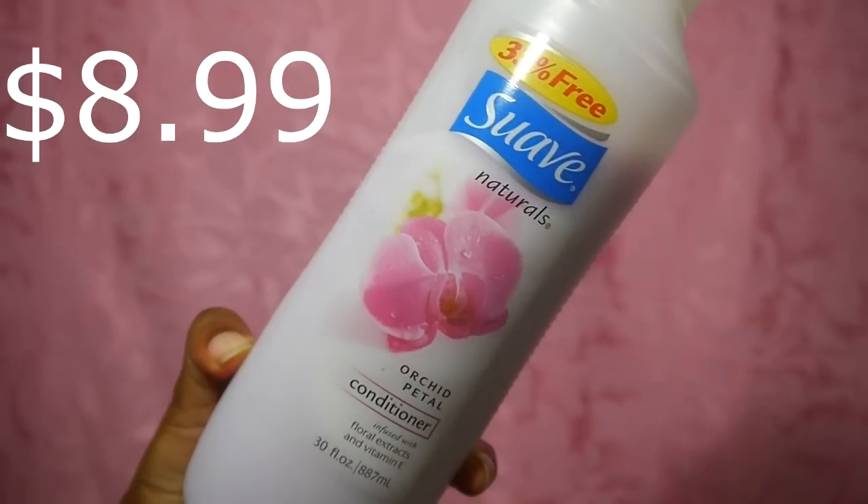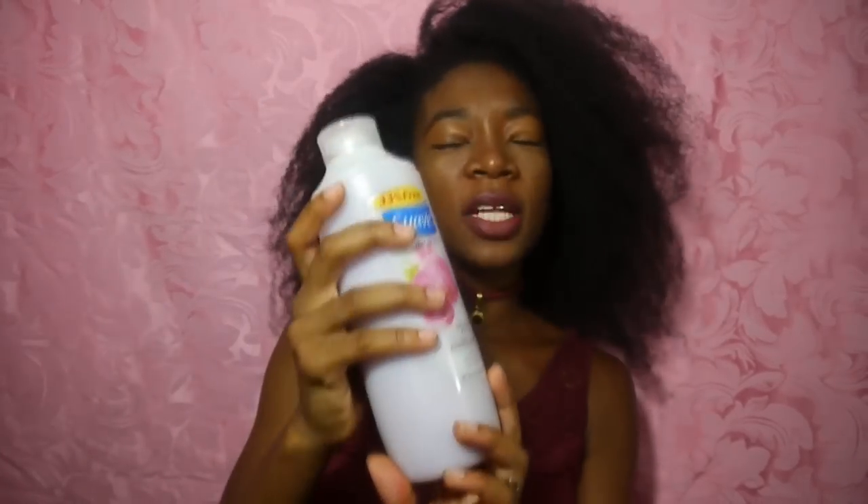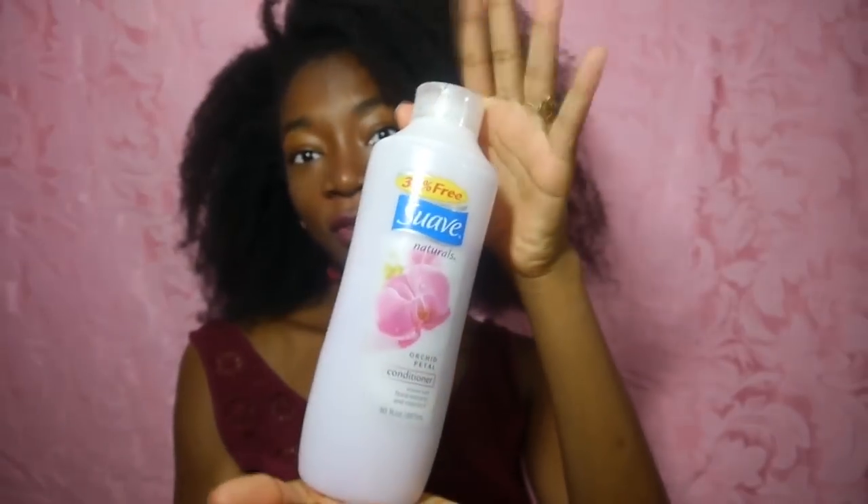Next has to be Suave. This one is Suave Naturals Orchard Petal Conditioner infused with Floral Extracts and Vitamin E. I don't like this one that much — you can tell by how little I've used of it — but it's not bad. I just like all the other ones better, so I have to run out of those before I get to this, and that doesn't typically happen since I repurchase before running out. But it works well, it's very liquidy, and when I run out of VO5 this will be my substitute.